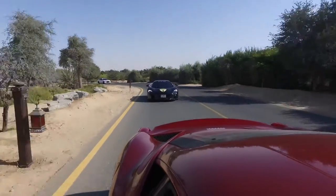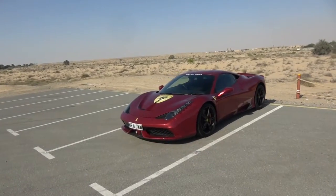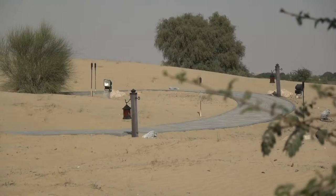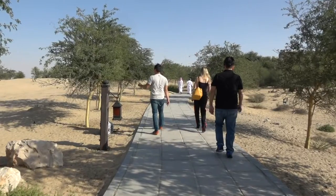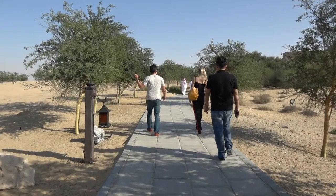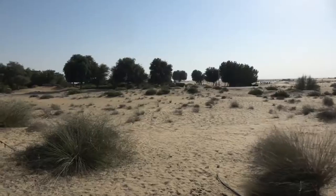We have arrived at Bab Al Shams resort. When I say it's in the desert, I mean we are in the desert. What's really magical is there's this single path working its way through various plants, foliage and trees. It guides you through, but still cuts through just pure sand, leading you on through the desert. I'm super excited to get there.